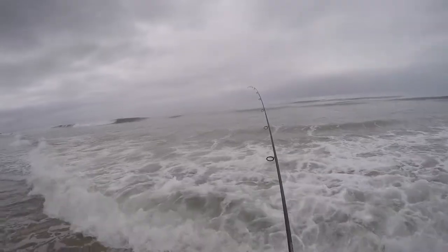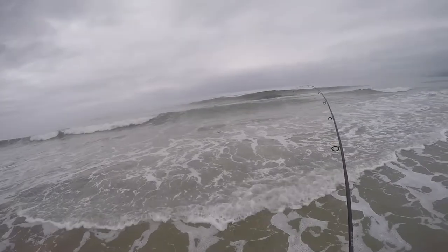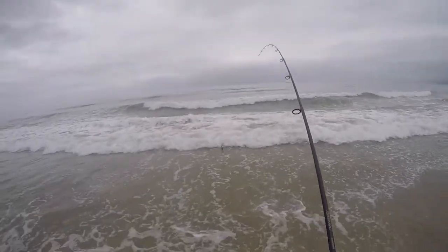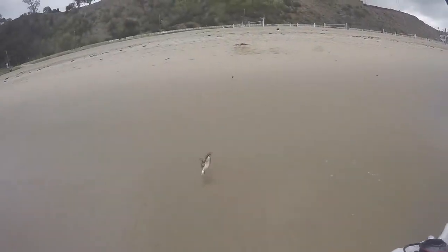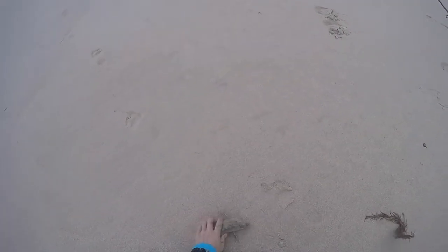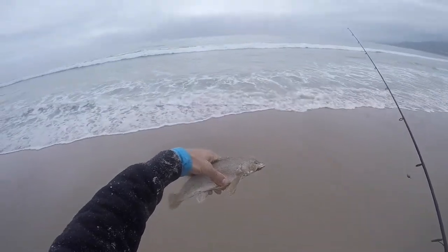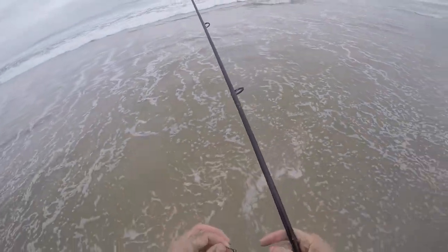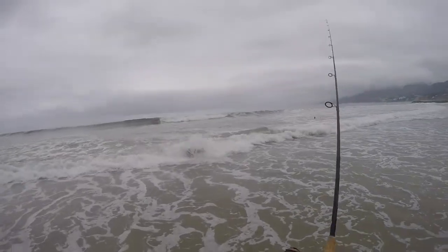There we go — I'm into something there, that could be a halibut. There he is. That's a corbina — not a big one but a spirited one for sure. Nice corbina. Going back in the water. The main reason I've been sticking with the live bait is because I like catching those things.